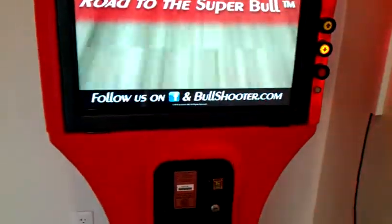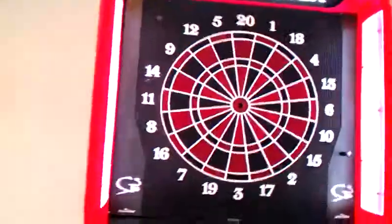You can follow them. They currently made this dart board on Facebook.